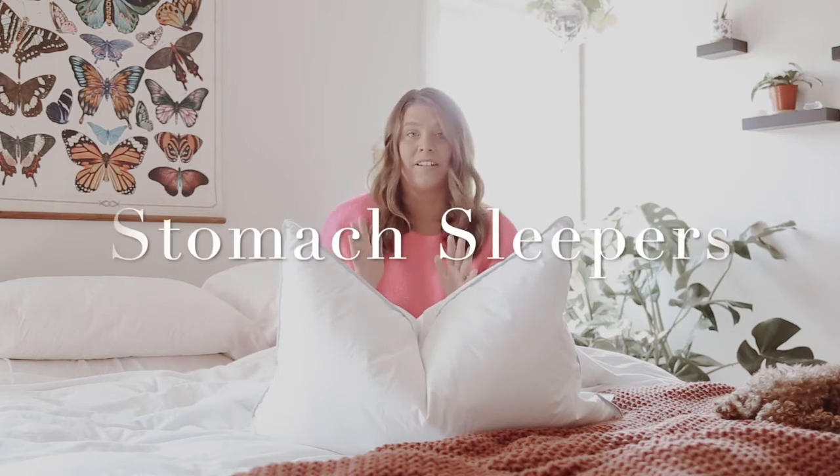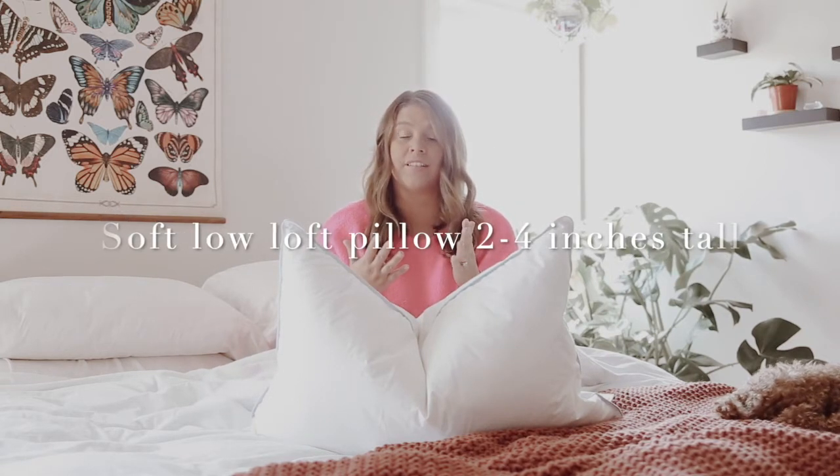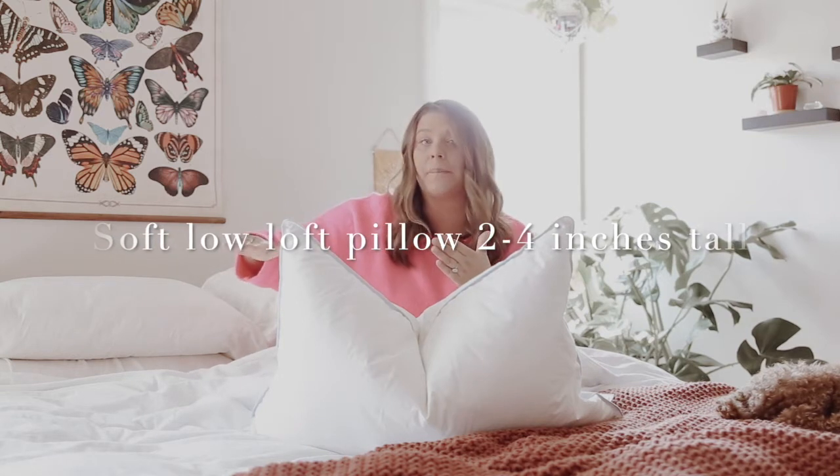Starting with stomach sleepers — stomach sleepers like a low loft pillow, typically under four inches. When you're on your tummy you don't want something too tall hyper-extending your neck back, or you're going to wake up sore, not sleep well, or simply roll off the pillow. Low loft pillows are perfect for stomach sleepers.